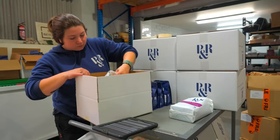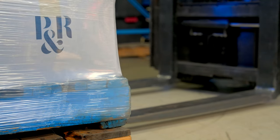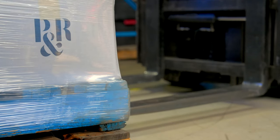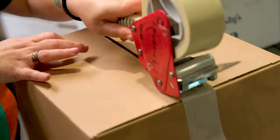We wanted to move to a more environmentally friendly packaging option, which the EnviroWrap from Cignet offers. We also wanted to consolidate our warehouse consumables and investigate other environmentally friendly products for our warehouse packaging that Cignet offer.